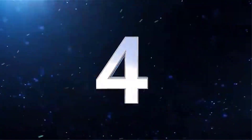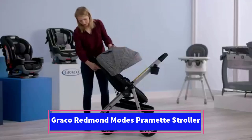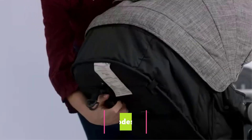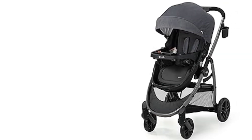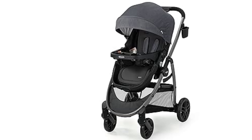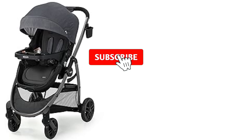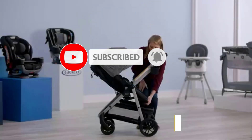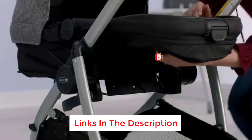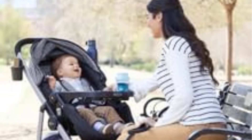Number 4. The Graco Modes Pramette Stroller is designed with versatility and comfort in mind. It features a 3-in-1 system, allowing it to function as a car seat carrier, an infant pramette, and a toddler stroller. The reversible seat lets your child face either forward or toward the parent, depending on preference. For newborns, the stroller easily converts into a pramette, providing a cozy, flat, bassinet-like space for sleeping. The toddler seat offers multiple recline positions to ensure maximum comfort.